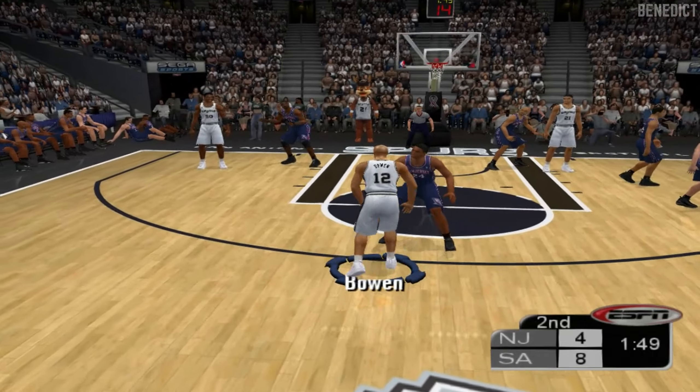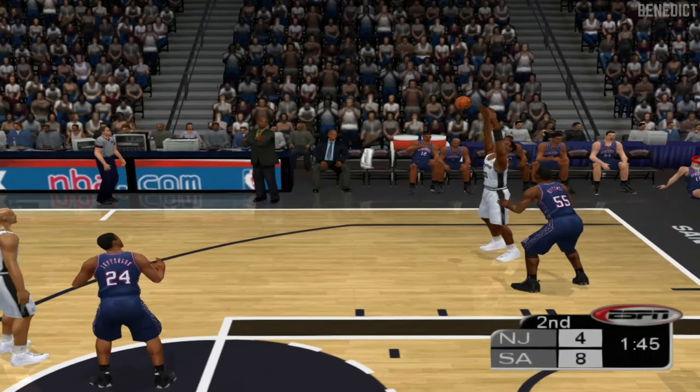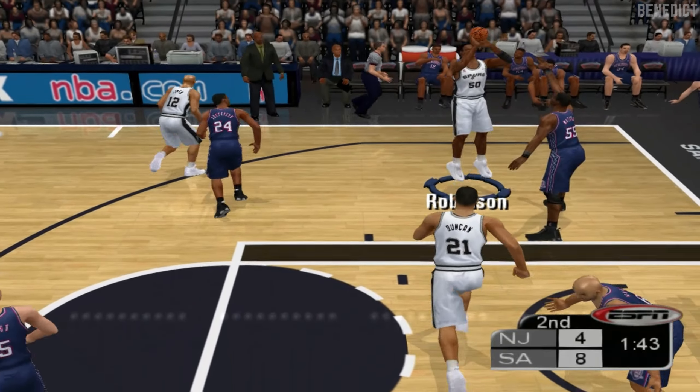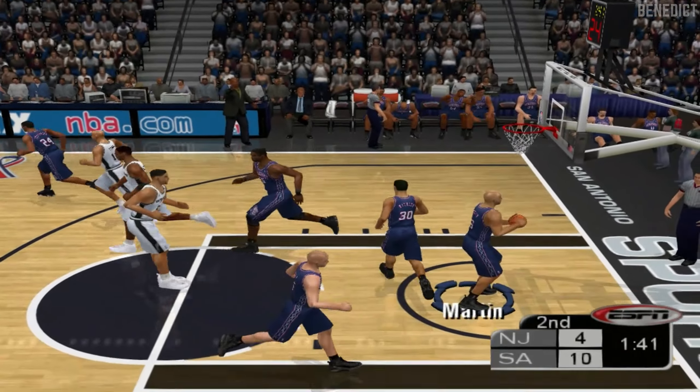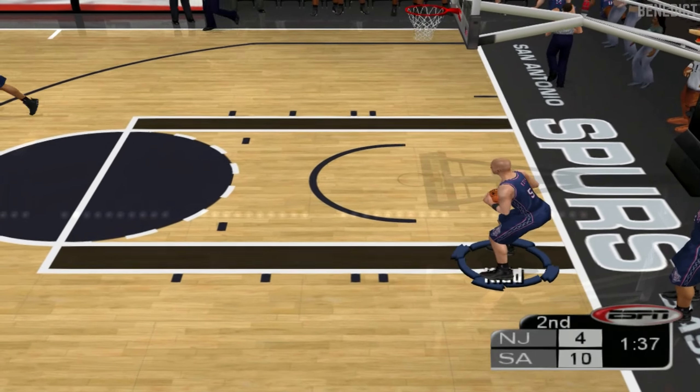Parker passes. Caught by Robinson, shoots, gets it to fall. Bobby, that's the kind of shot in the lights — and you can see why. Give him two points.